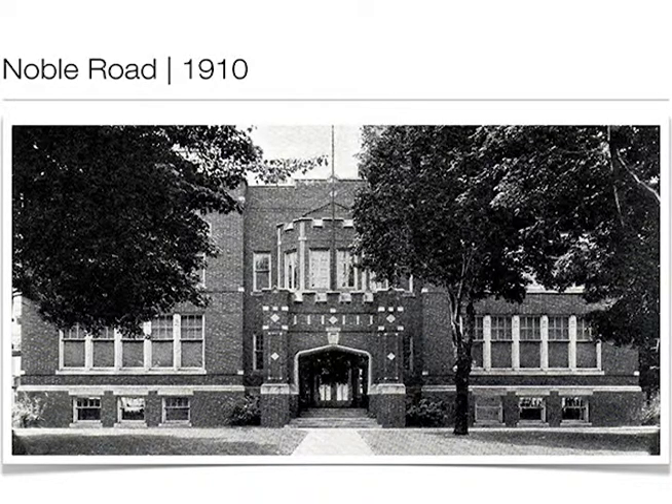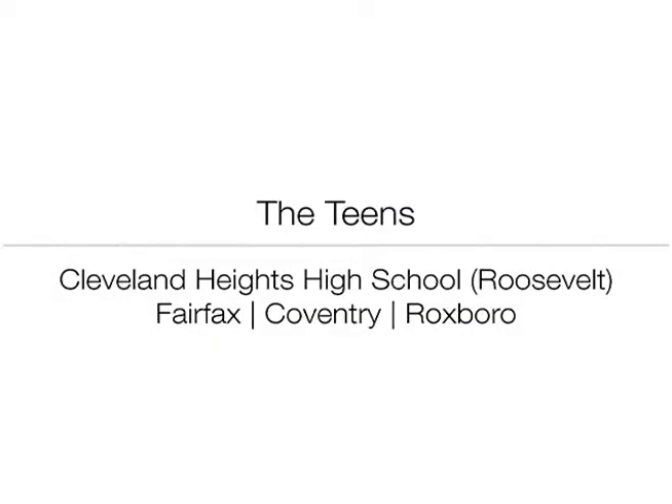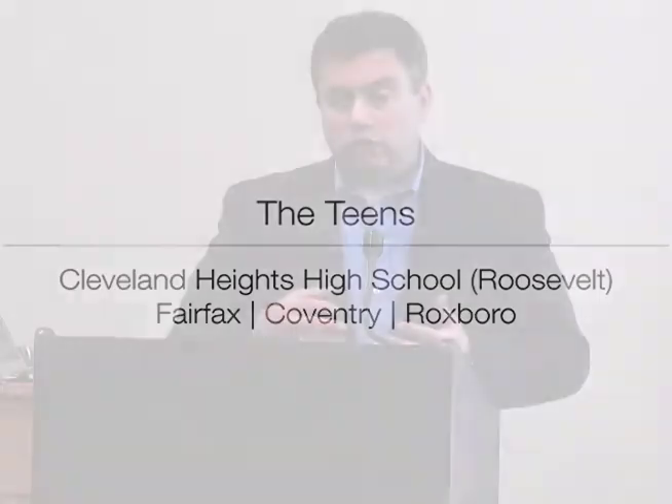In the teens we see tremendous growth. What was really fortunate and beneficial was that the city leadership, particularly the schools, saw what was going to happen — the suburbanization, the growth — and planned accordingly. They were actually anticipating that the population growth in Cleveland Heights would reach 100,000 people and a school system with 16,000 kids. They foreshadowed where the growth was going to be and picked building sites accordingly.